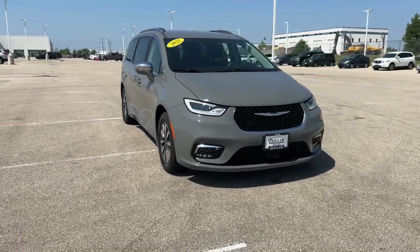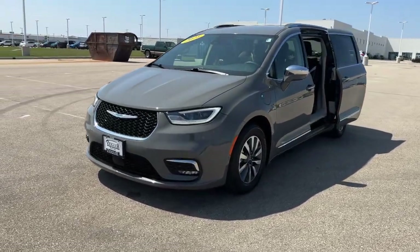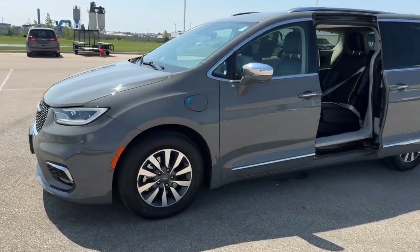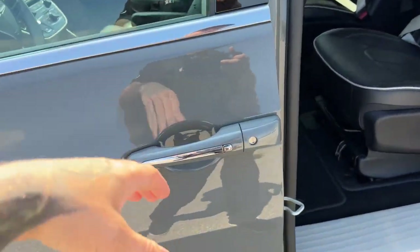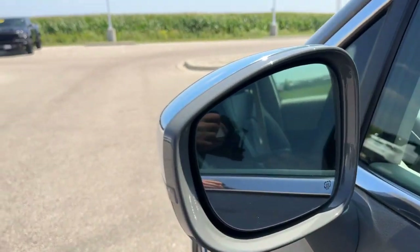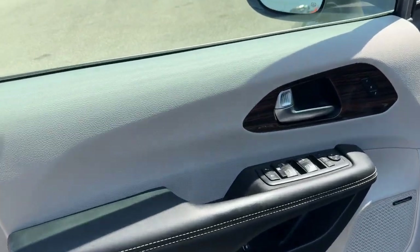Here we have a 2021 Chrysler Pacifica Limited with only 19,000 miles. It's a really nice gray hybrid vehicle. It's got keyless entry and remote start, blind spot monitors, and a beautiful gray interior.